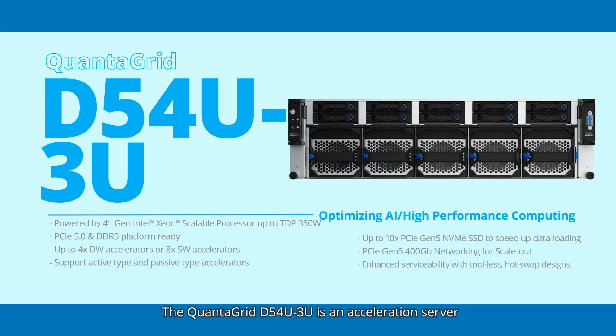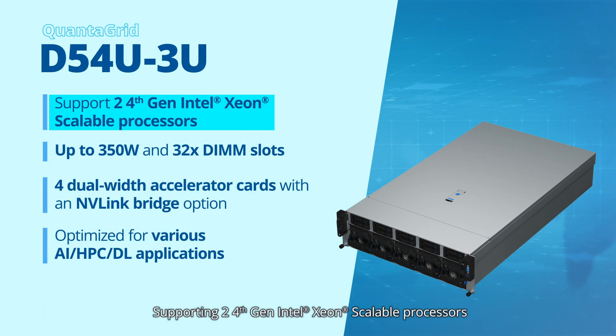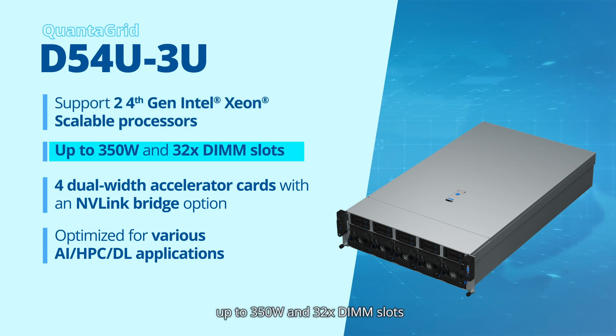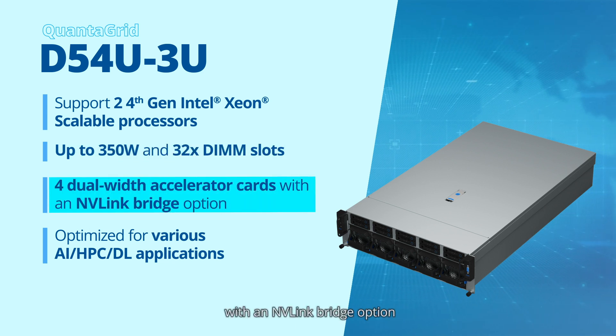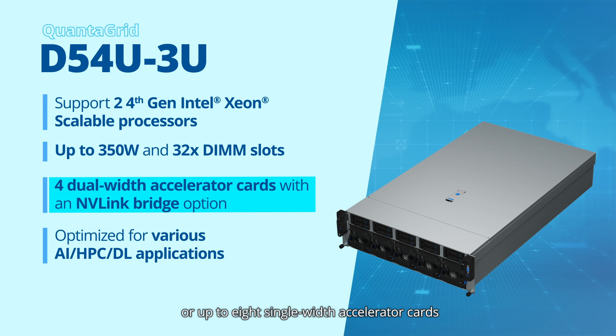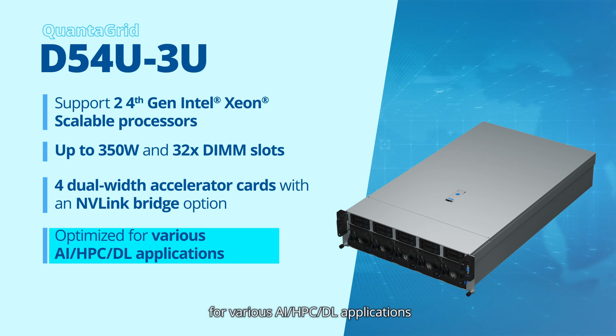The Quantigrid D54U 3U is an acceleration server designed for parallel computing. Supporting two 4th gen Intel Xeon scalable processors, up to 350W and 32 DIMM slots, this 3U system features four dual-width accelerator cards with an NVLink bridge option, or up to 8 single-width accelerator cards, providing a comprehensive and flexible architecture optimized for various AI, HPC, and deep learning applications.